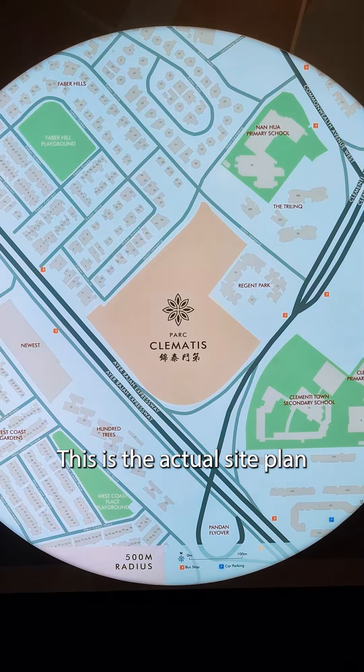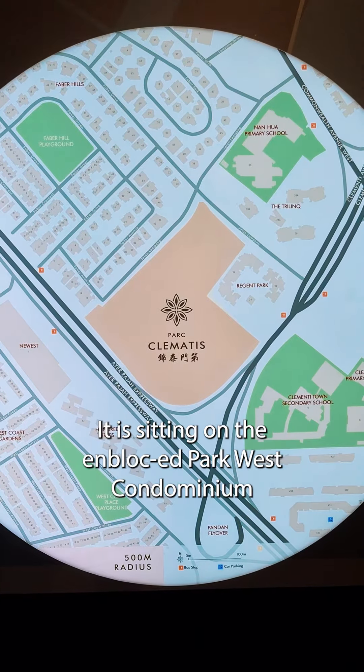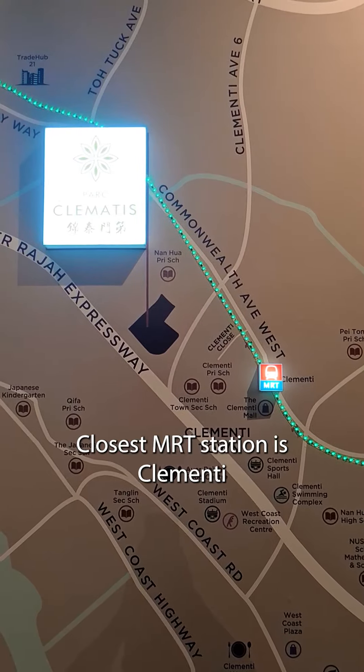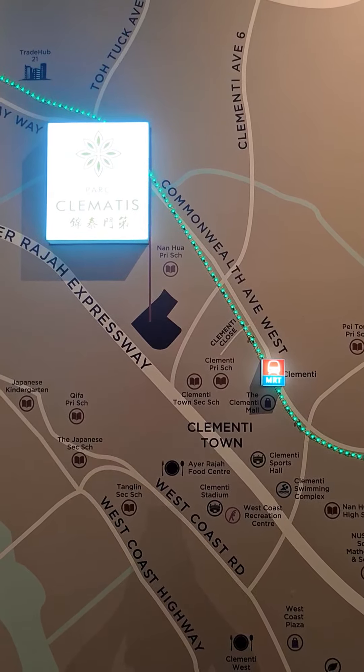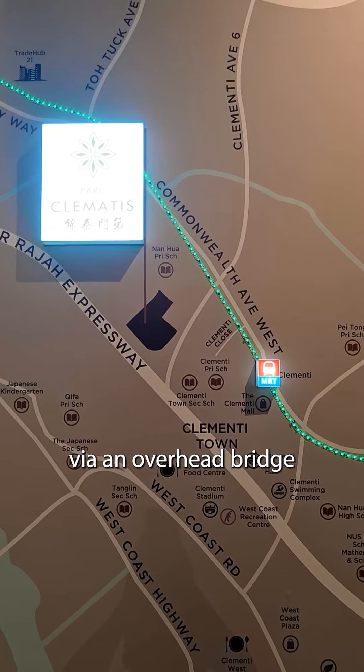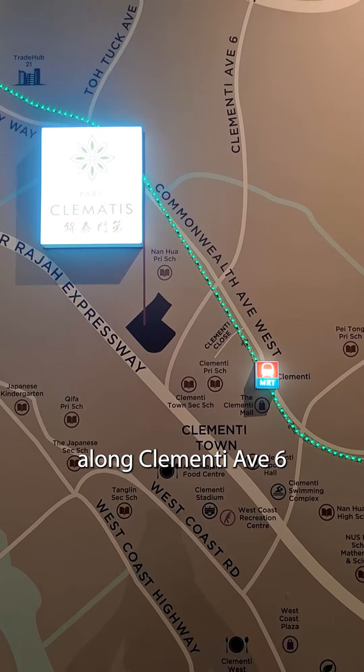This is the actual site plan. It is sitting on the en bloc Park West condominium. The closest MRT station is Clementi, which is 600m away. You can walk via an overhead bridge along Clementi Avenue 6.